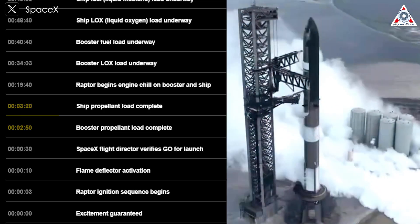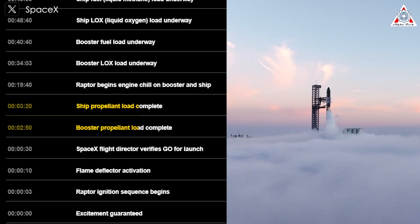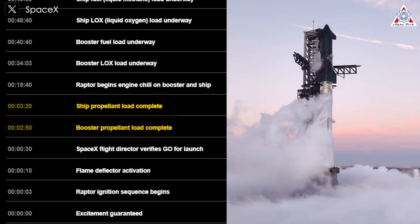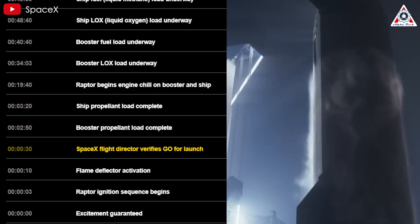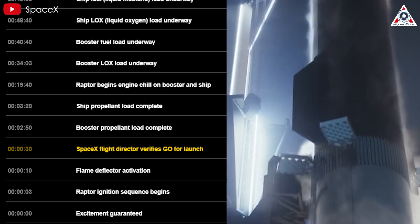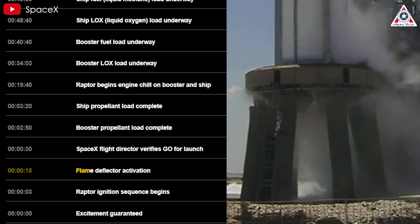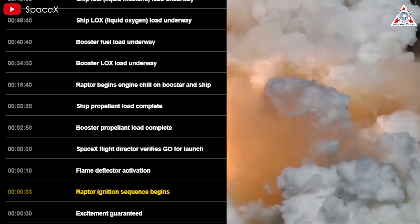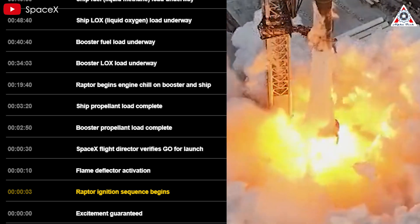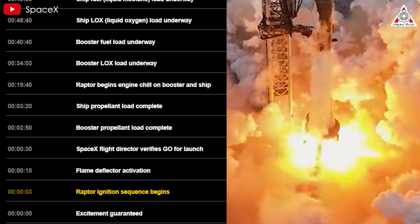Between T-minus 3 minutes 20 seconds and T-minus 2 minutes 50 seconds, fuel loading on both the booster and ship will complete. In the final 30 seconds, the SpaceX flight director conducts a final verification prior to launch. Upon readiness, the flame deflector gets activated just 10 seconds before liftoff. Then at T-minus 3 seconds, the engines ignite — marking the moment we've all been anticipating — liftoff.